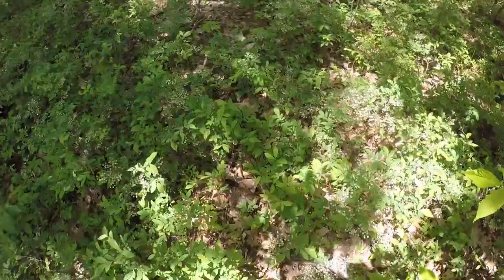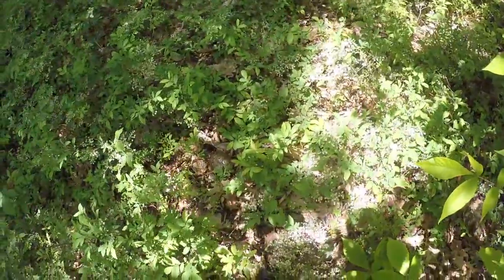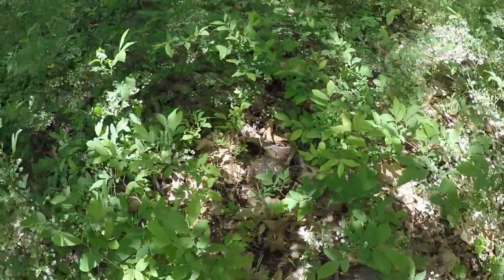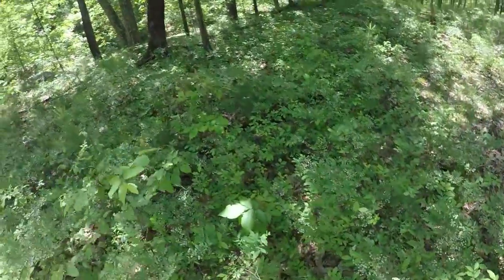Oh, a box turtle — cool. I was just about to say I don't really want to walk through this underbrush because I can't really see anything, and I look down and there's a wonderful-looking box turtle. That's really cool — scared the guy. I'm going to get some photos. Box turtle — that's cool.